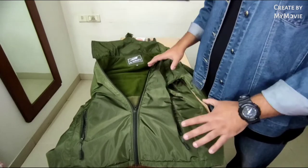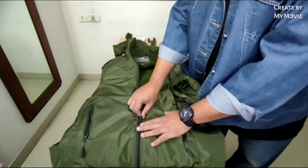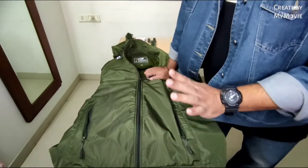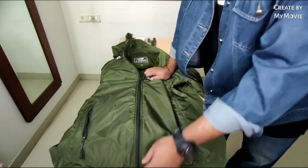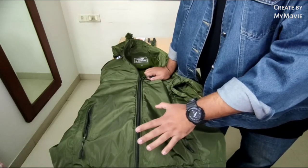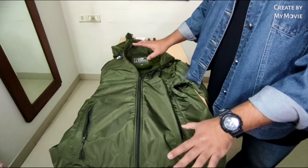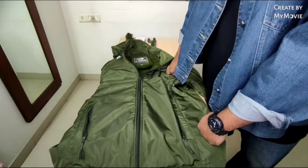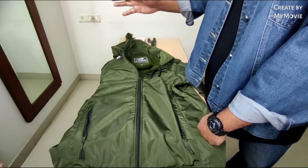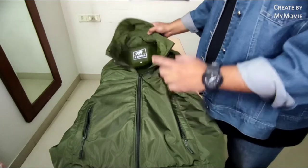Now let's look at why I chose this jacket. The zip quality is very good — these are not YKK zips, but the quality is much better compared to other jackets available. Secondly, this is a Made in India product, not a Chinese product. Now let me show you the versatility, which is what makes this tactical jacket different from the others.